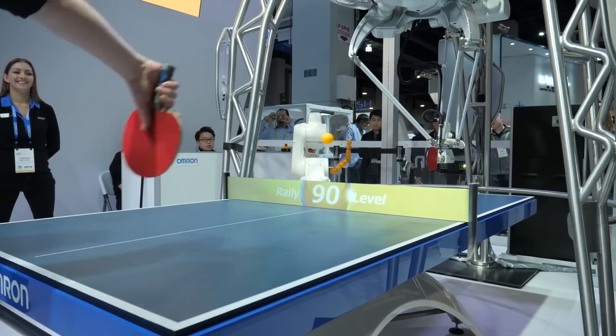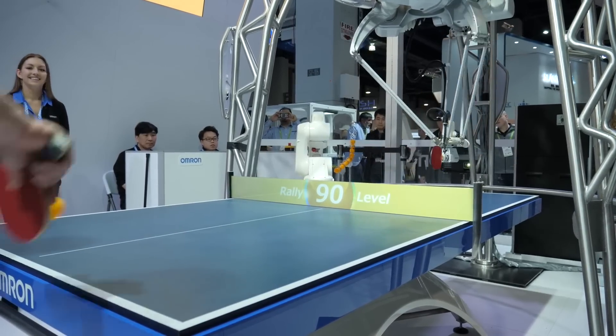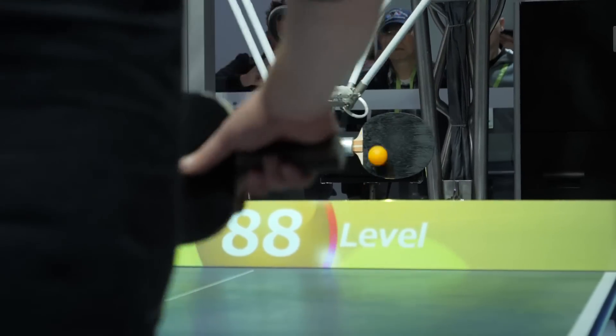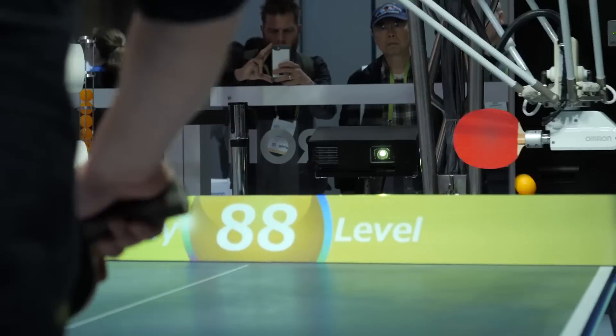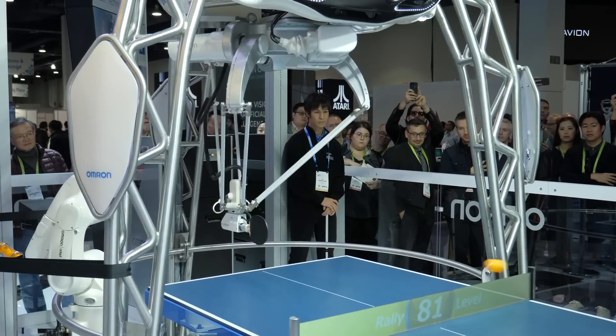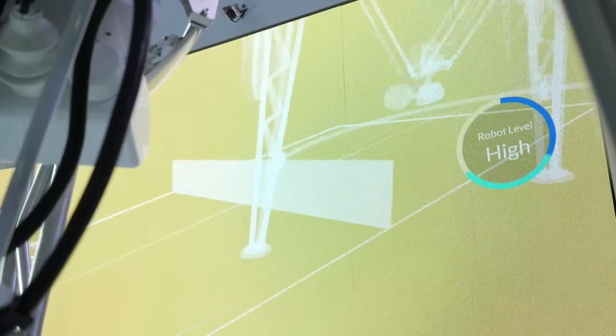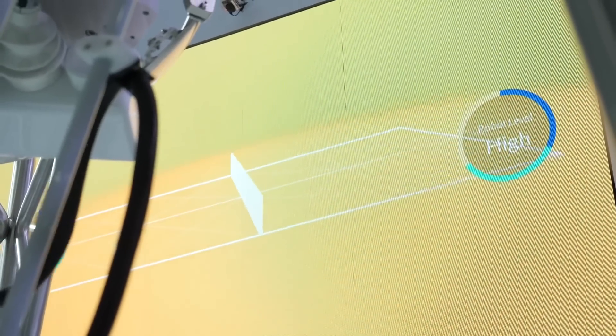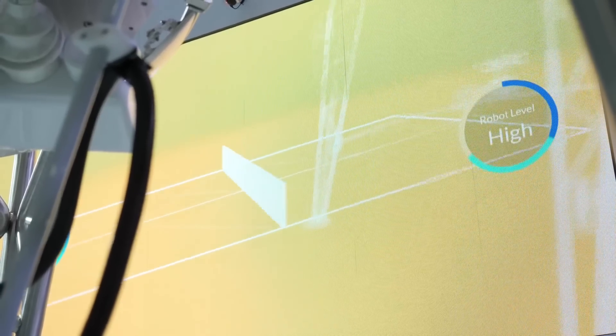Interestingly, it is not designed to beat you at ping-pong — it's actually designed as a training tool. It analyzes the skill level of the player in real time and adjusts its playing level to match yours. I'm used to playing against robots whose sole purpose is to beat me, but this one is actually cooperative.